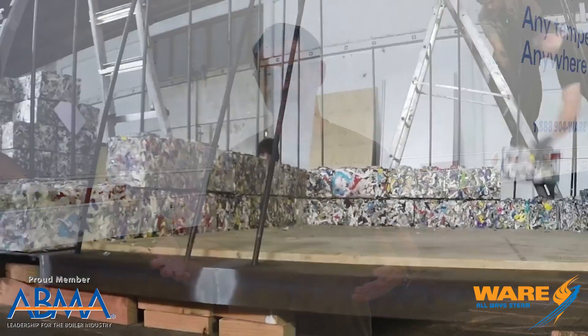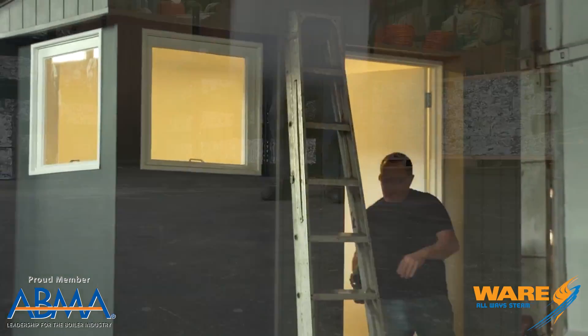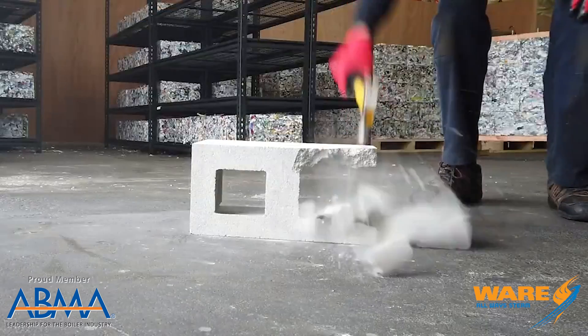Once the block is made, it can do everything the company claims that a concrete block can do. As you can see here, it's very durable, indestructible — takes a beating — and they're being built everywhere.